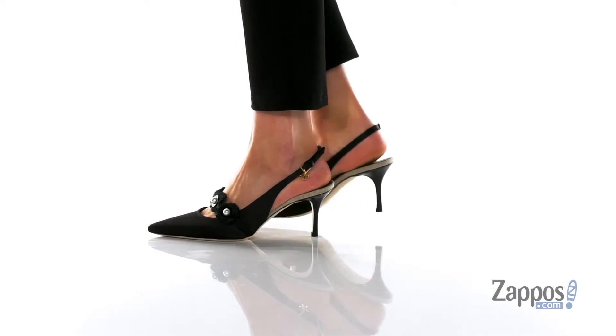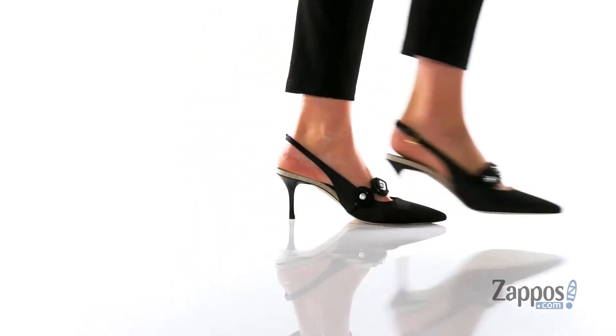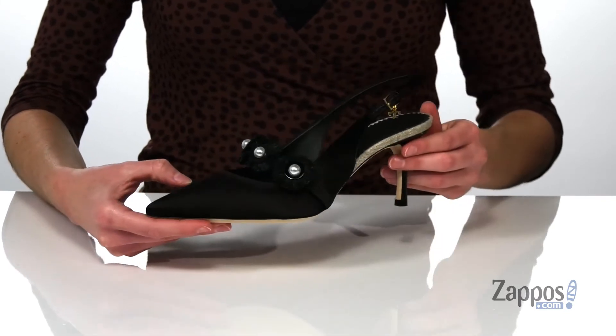In my opinion, these heels look like something that Blair Waldorf would wear. They have a little preppy detail with those faux pearls on the top and a polished pointed toe silhouette at the front. The upper is made of a satin-like material.